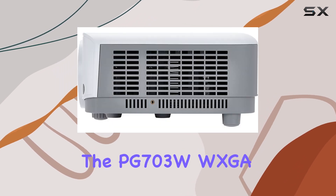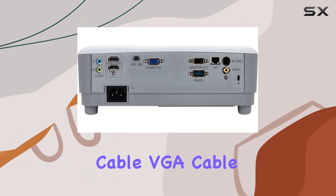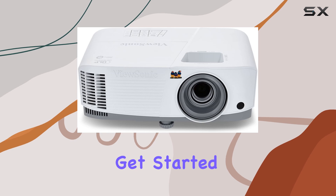Included in the box are the PG703W WXGA Projector, Power Cable, VGA Cable, and Remote Control, giving you everything you need to get started right away.